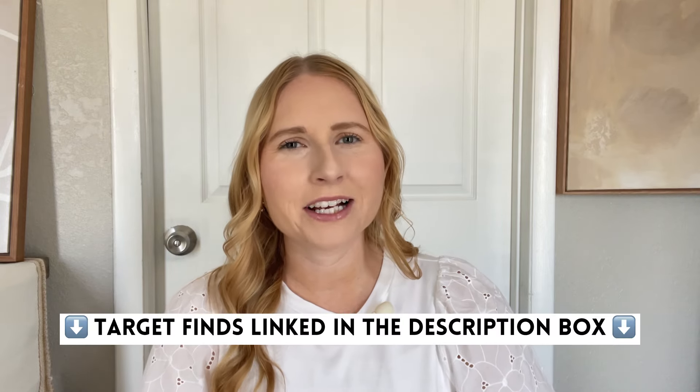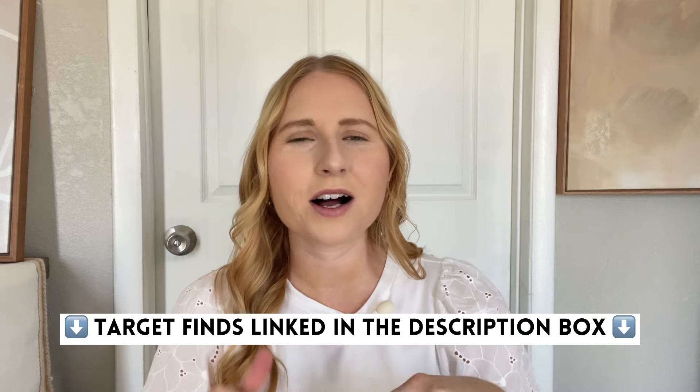Those are 10 things that I've been loving lately from Target. I'll have links to everything so you can shop all these items down below in the description box. Don't forget to hit the red subscribe button and give this video a thumbs up if you enjoyed watching me share my Target favorites, and I'll see you in my next video.